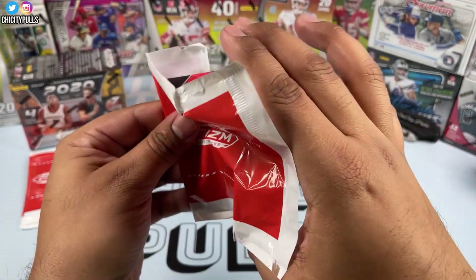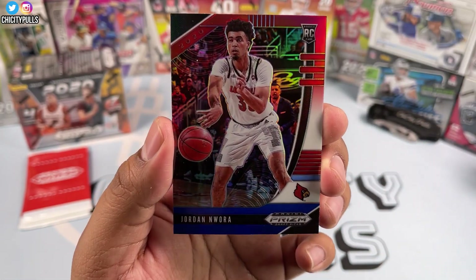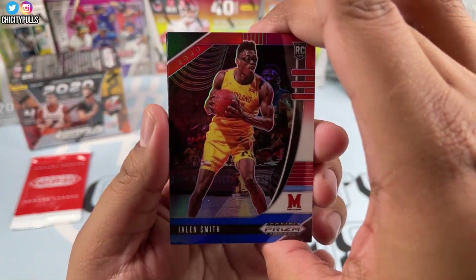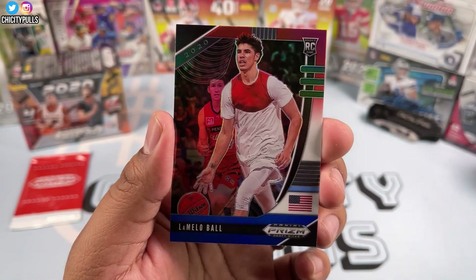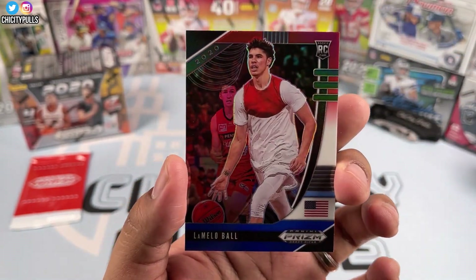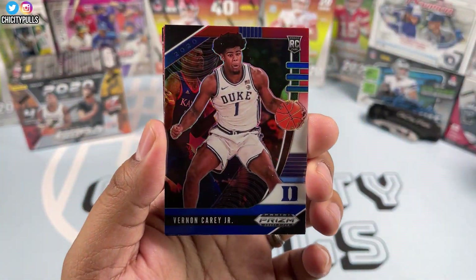Here we go, red white and blue exclusive packs. We got Daniel Oturu, Tyler Bey, and Jordan Nwora. Next pack — Jalen Smith starts this one, then Kira Lewis Jr., and then LaMelo Ball red white and blue — that's a nice hit right there. There's the back of it. I personally wanted LaMelo Ball on the Bulls, but he went to Charlotte with Michael Jordan.